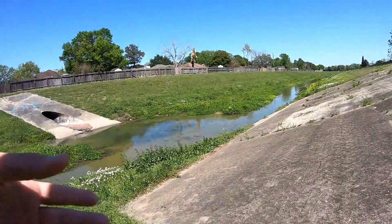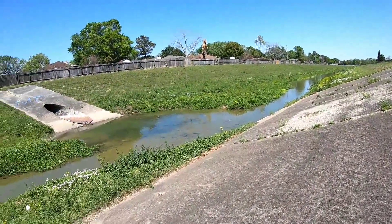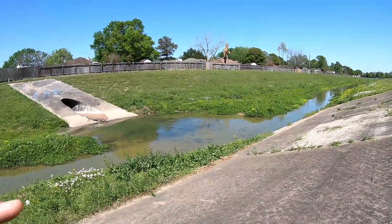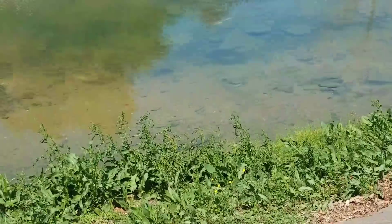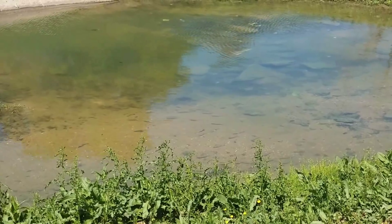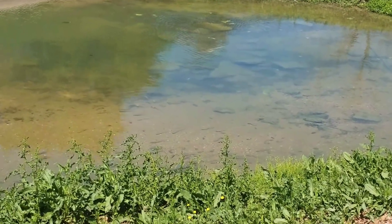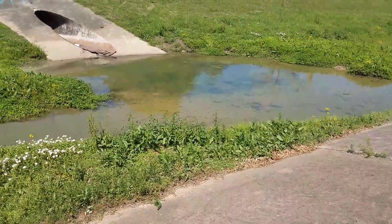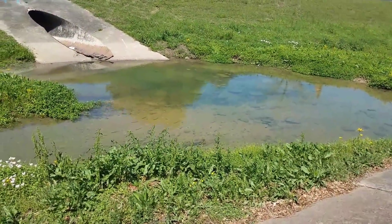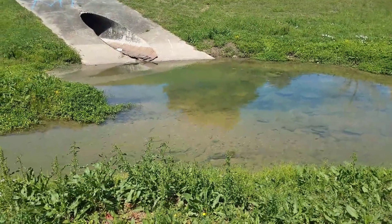Guys, this is loaded with fish - I cannot identify them from here. Wait, yes I can - oh my god, it's like a hundred baby carp! Look at all those little carp - each of those guys are about six inches long and there's just loads of them. So many - oh my god, this is incredible!